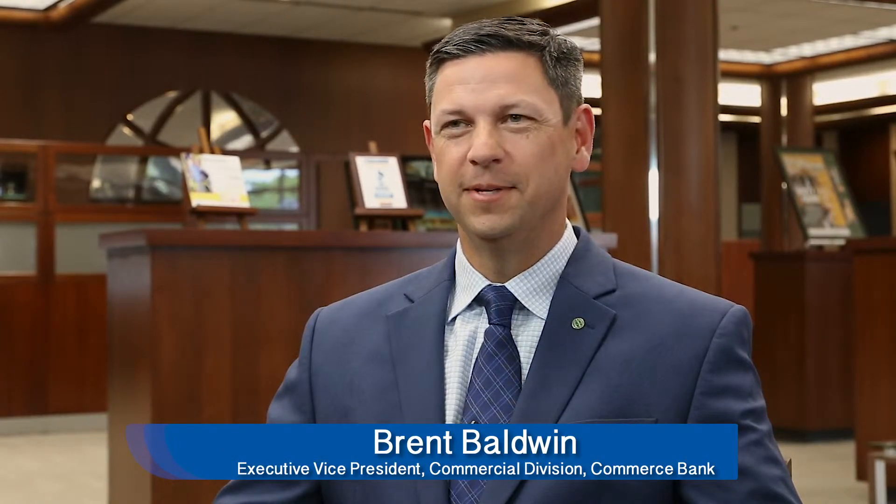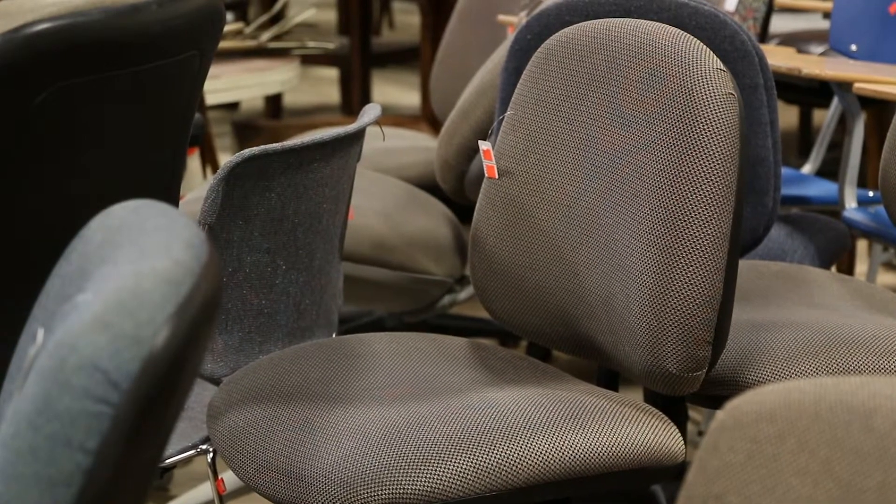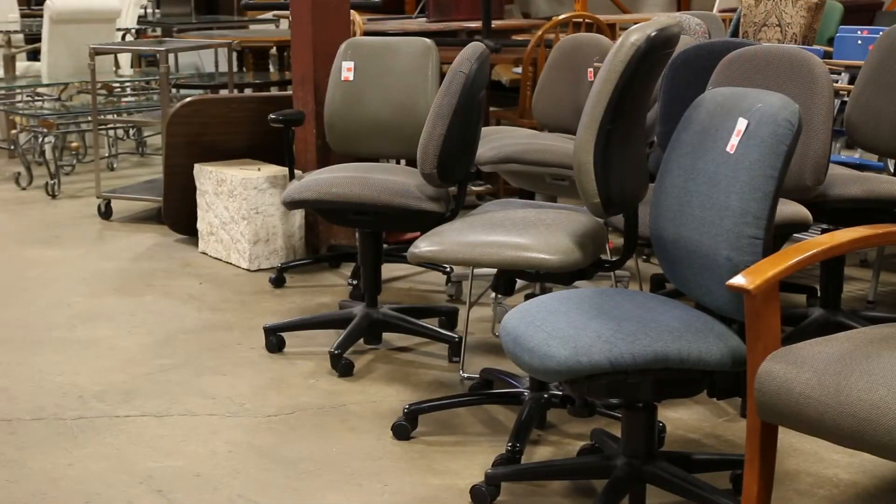Commerce Bank has had a long-time relationship with the Habitat Restore, over 10 years, and we have a great relationship there with the staff and crew. They've always been very friendly and have done things the right way. We're confident that when we donate our supplies, our furniture to the Restore, that it's going to a good place and it's going to benefit the organization.